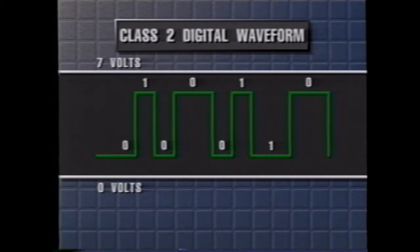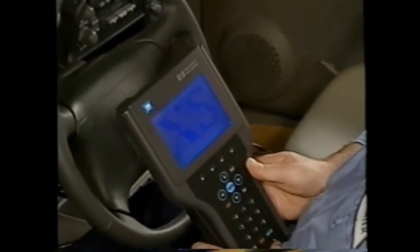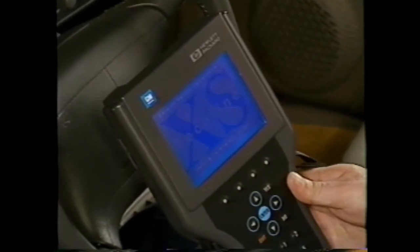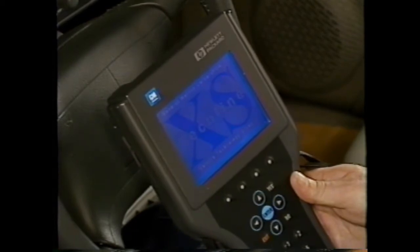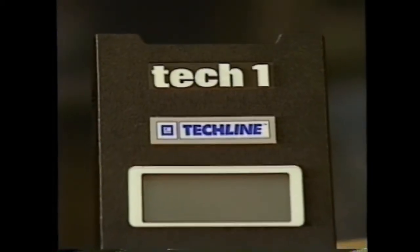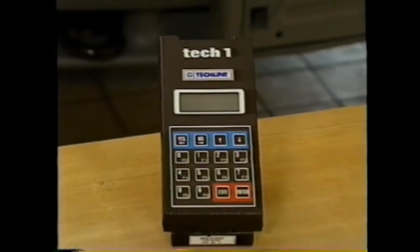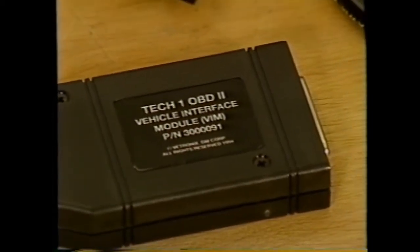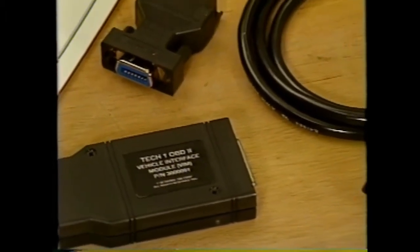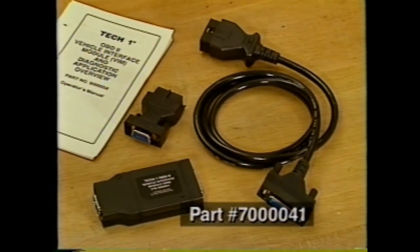The Class 2 digital data uses a pulse-modulated signal with ground as the reference voltage and a 7-volt signal corresponding to 'on' in digital language. The new Tech Line handheld diagnostic tool is the most powerful portable diagnostic tool ever produced. It far exceeds the Tech 1 in processing speed and is much easier to use as well. Until the new Tech Line tool is available, the Tech 1 and Tech 1 Series A can be used to retrieve this new serial data information.